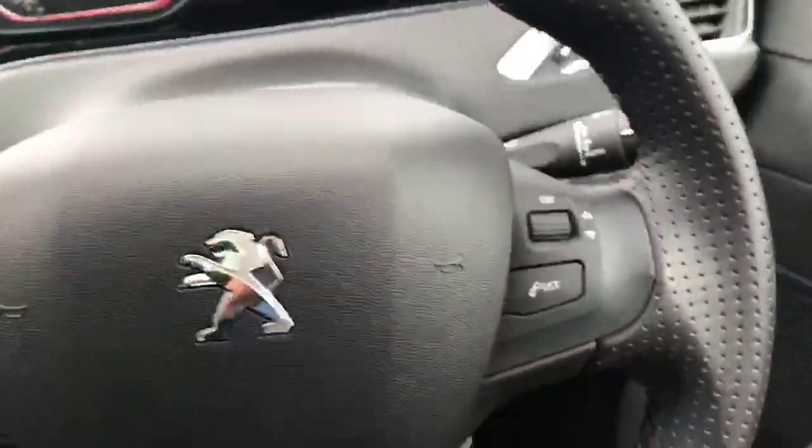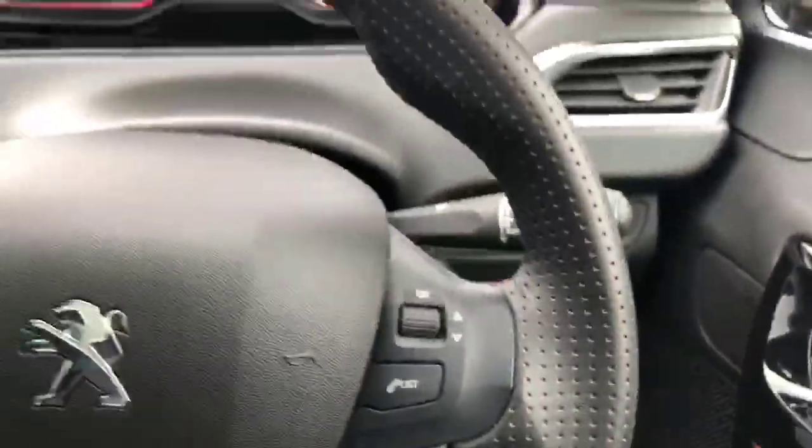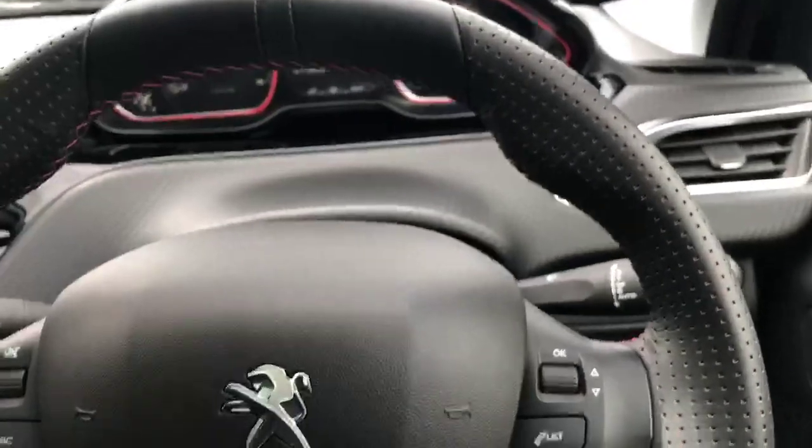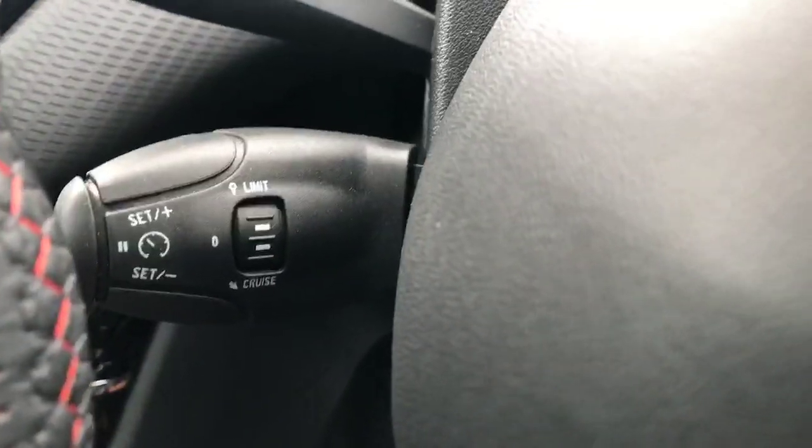You have this lovely leather and red cloth perforated steering wheel, with steering wheel-mounted controls on the right and on the left. Behind the steering wheel to the left, you do have cruise control and speed limiter.